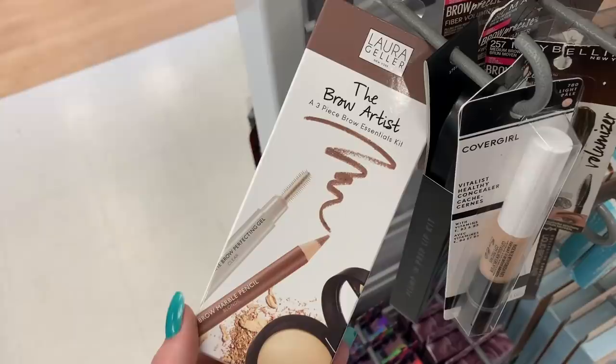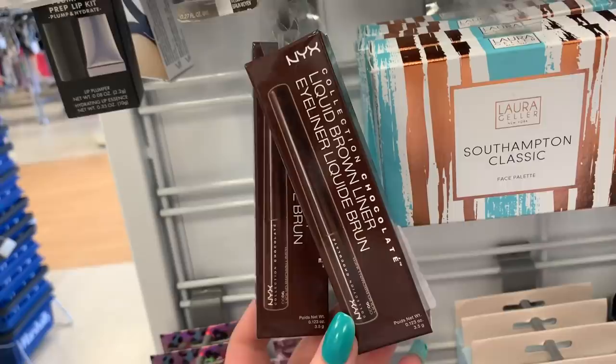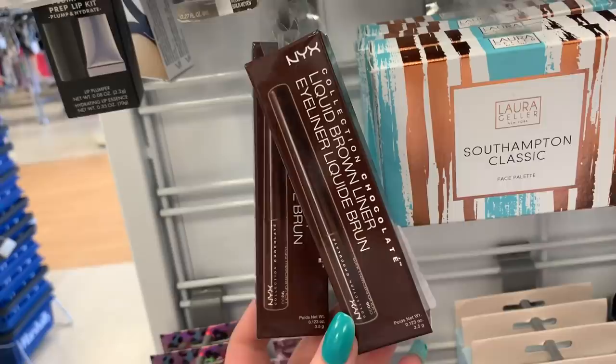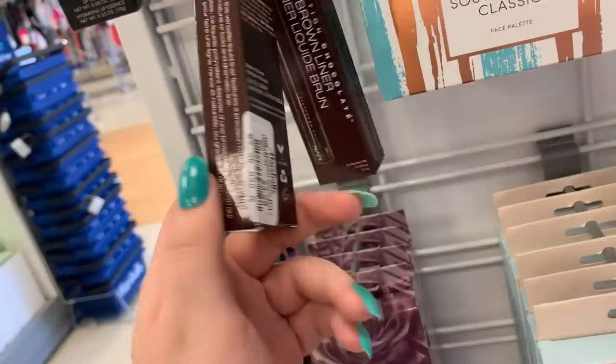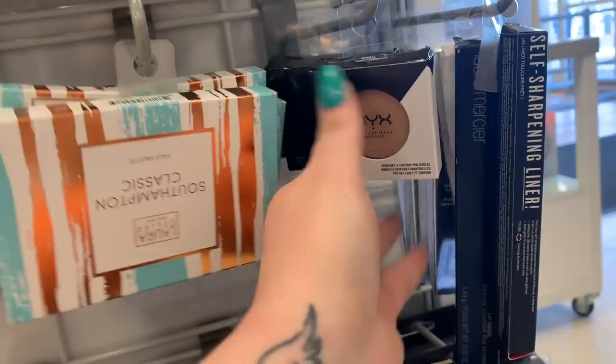There's so much new NYX today. They have a liquid brown eyeliner for $2.99. They still have these Laura Geller palettes — two rows of them. They're $6.99, but they've been marking them up to $7.99 now. And then they also have these NYX highlight and contour singles for $2.99.